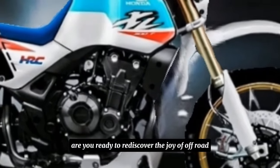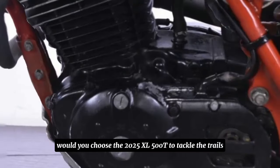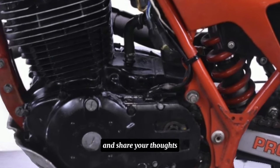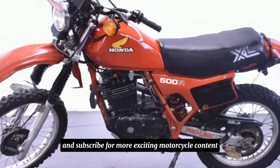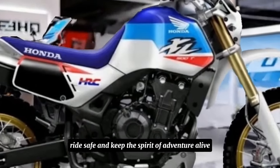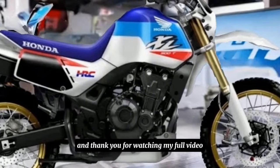Are you ready to rediscover the joy of off-road exploration? Would you choose the 2025 XL500T to tackle the trails? Let us know in the comments below and share your thoughts on this highly anticipated revival. Don't forget to like and subscribe for more exciting motorcycle content. Until next time — ride dirty, ride safe, and keep the spirit of adventure alive. Thank you for watching.